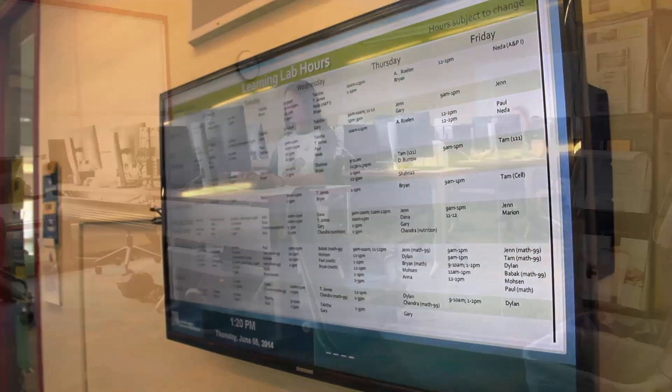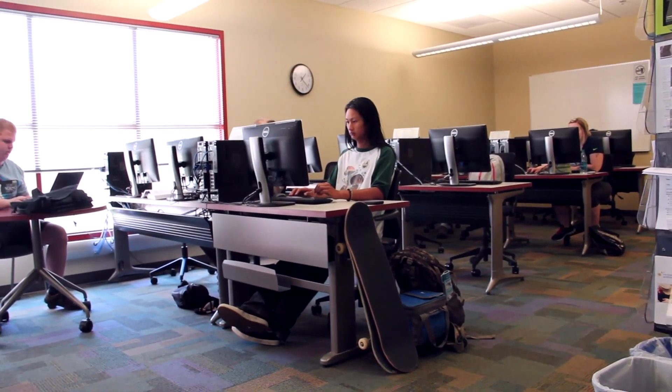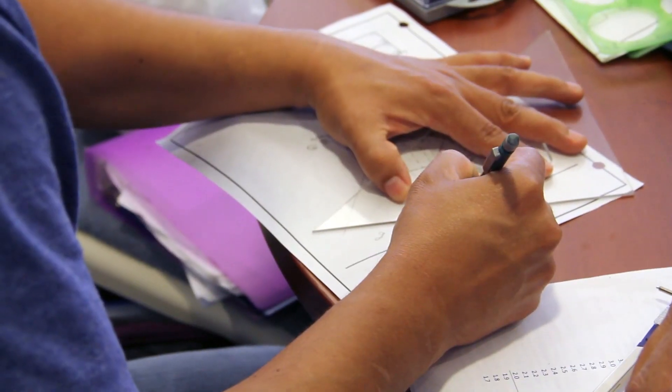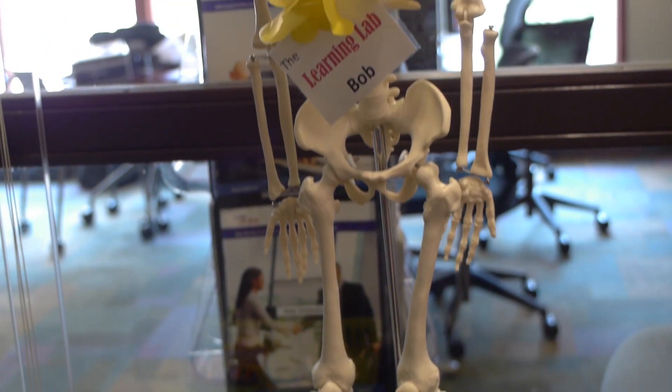The Learning Lab is a drop-in tutoring center here at Lake Washington Institute of Technology. It's open to all Lake Washington students. They can come and get help for any of their academic classes, anything from math to English, tutoring specific to the science classes.